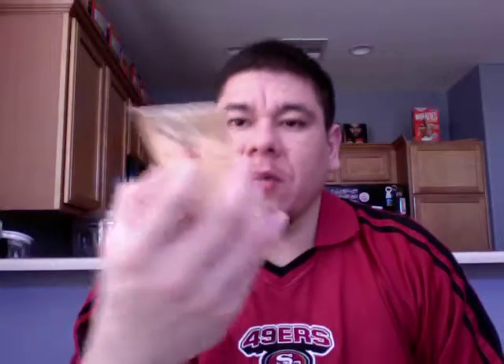That's a nice one. This is an Andre Branch, like a canvas card. It's not numbered — Canvas Collection, that's what it's called.